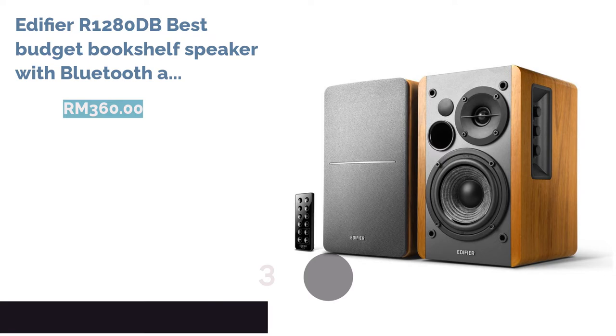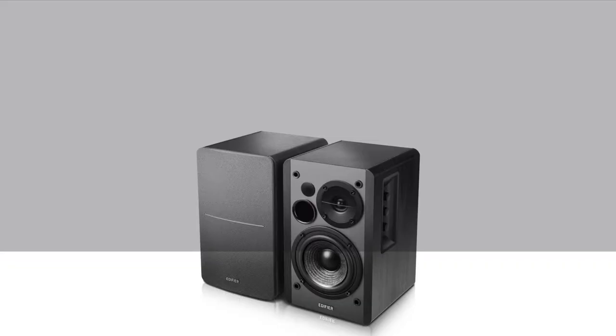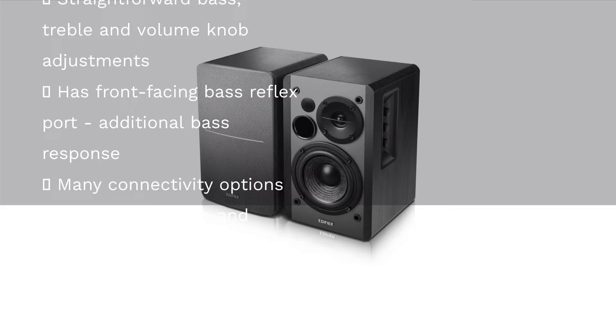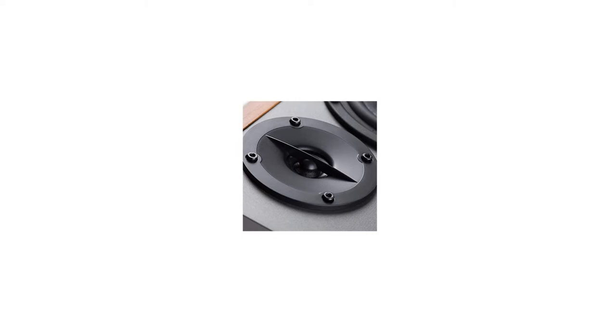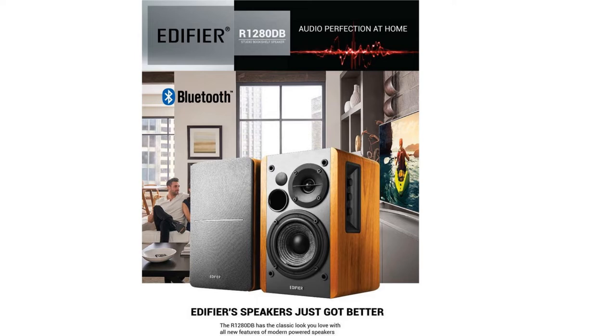The next product is the Edifier R1280dB, best budget bookshelf speaker with Bluetooth and optical input. On the other side of the price spectrum is the budget R1280dB from Edifier. Features: The R1280dB's wooden enclosures are not just for show — the fully MDF enclosures are designed to reduce acoustic resonance. Its connectivity is pretty comprehensive too, boasting Bluetooth, optical, coaxial and dual RCA inputs.